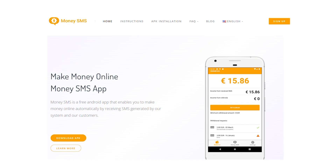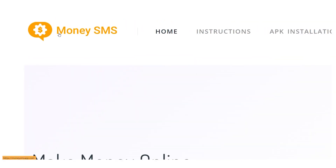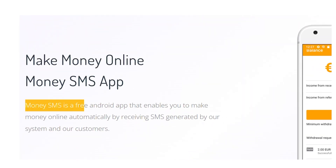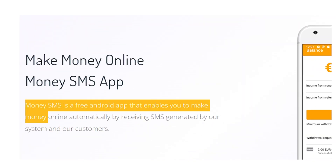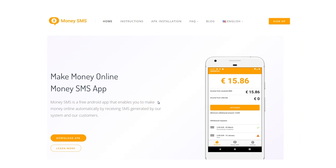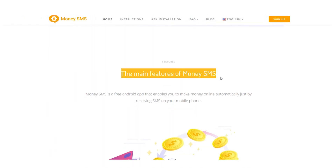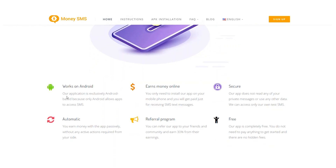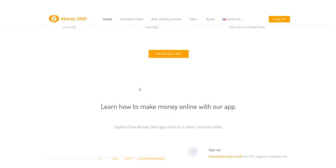The first website is MoneySMSApp.com. Using the free Android app, SMS App Make Money, you may earn money online by automatically receiving SMS created by your system and consumers. The primary benefits of Money SMS include the fact that it is a free Android app that enables you to earn money online automatically from your phone by receiving SMS. It works with Android and allows you to do so in a secure, automatic, and free manner. You can sign up by following the steps on this website.